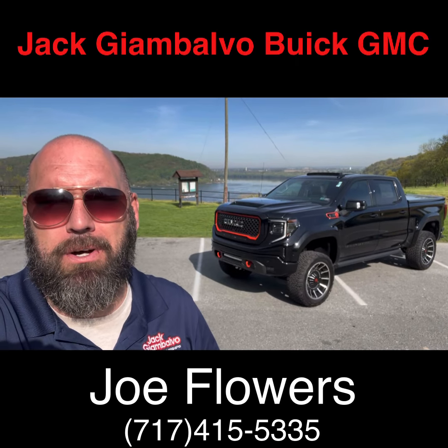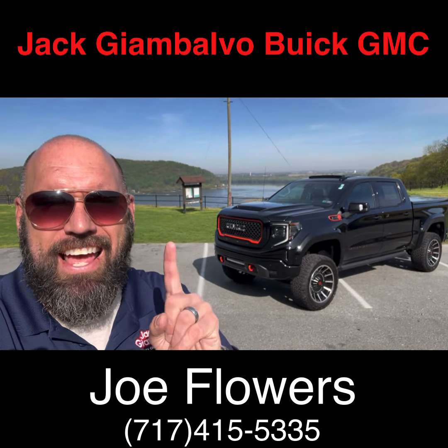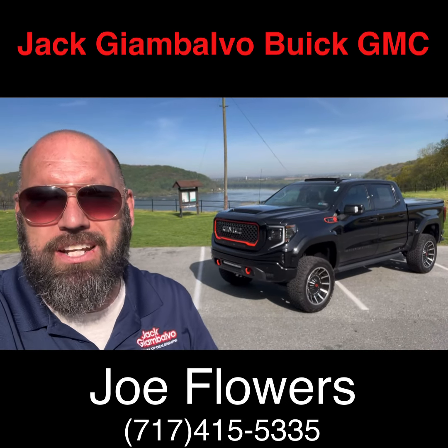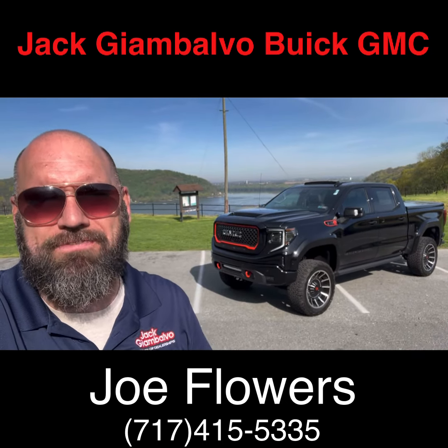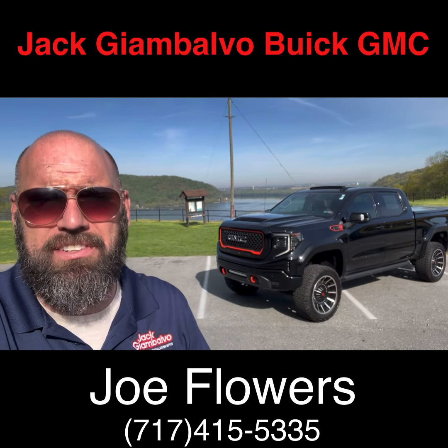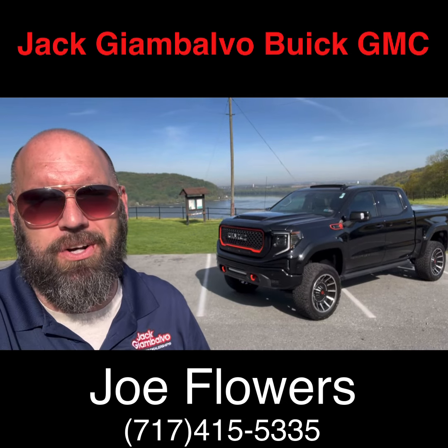This is Joe Flowers from Jack Giambalvo Volvo Buick GMC, and this is the sexiest truck I've ever gotten my hands on. Today I'm going to give you a tour of our 2024 GMC Sierra 1500 AT4 with the Harley-Davidson package by Tuscany Motor Company.